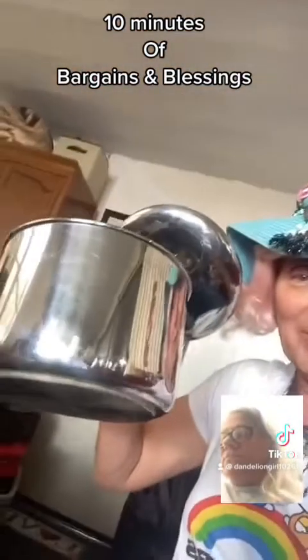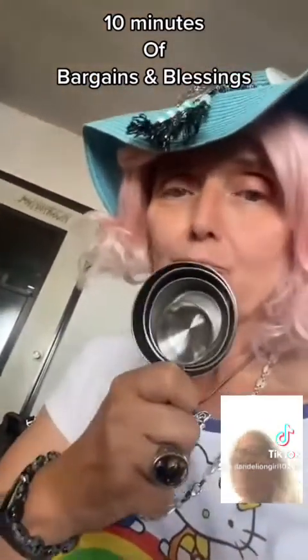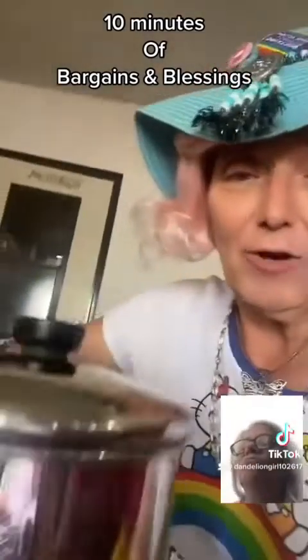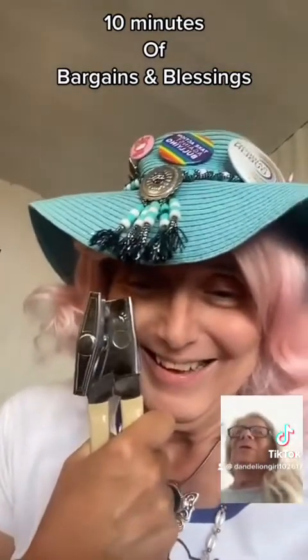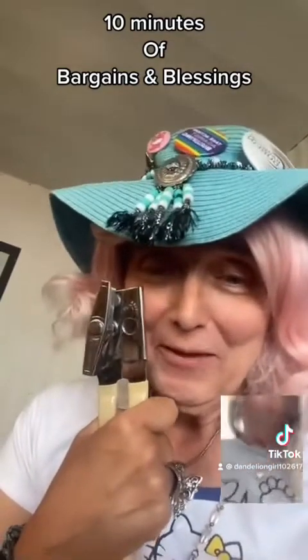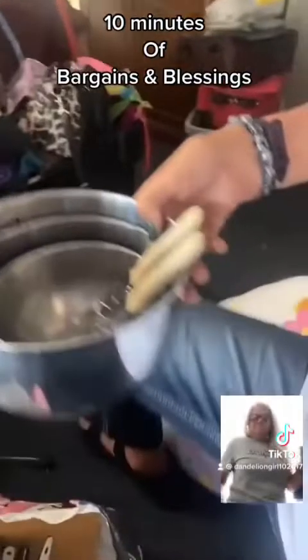She had lots of pots so she gave me one. She also gave me some dry measuring cups, and a lid that fits. And if you're going to cook, you need mixing bowls. Then she gave me a can opener — if you buy one at a resale shop it might not work, but if your sister gives you one it probably works.